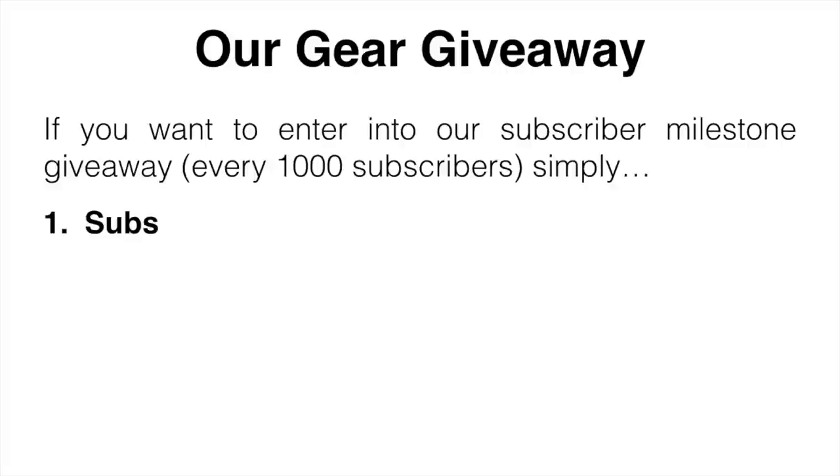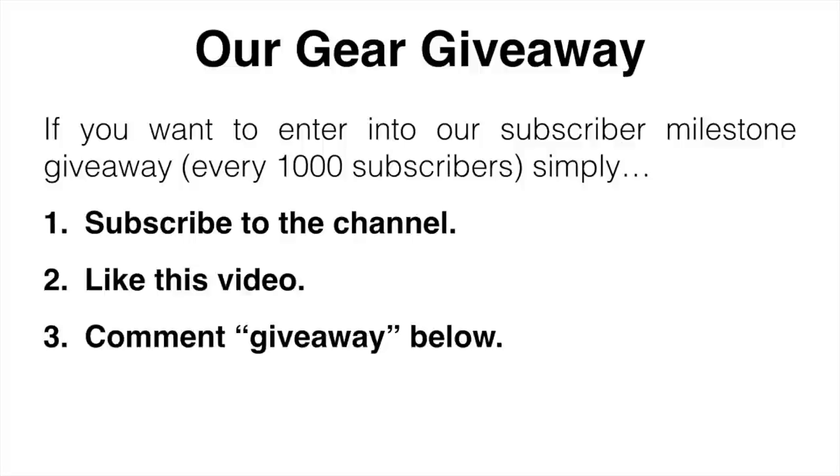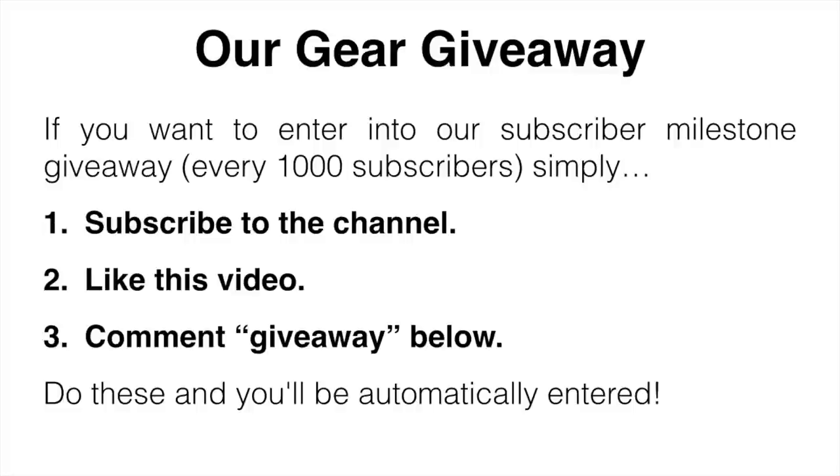Before we get started, I just want to mention our gear giveaway. If you want to enter, all you have to do is subscribe to the channel, like this video, and comment 'giveaway' down below — do those three things to be automatically entered.